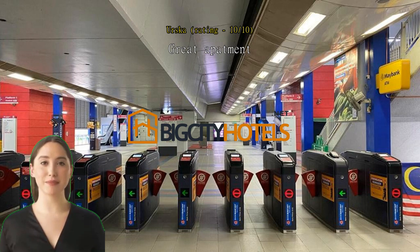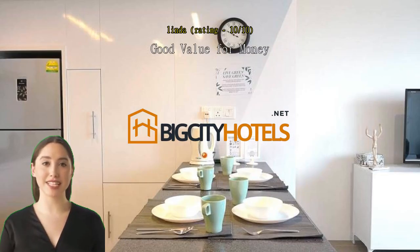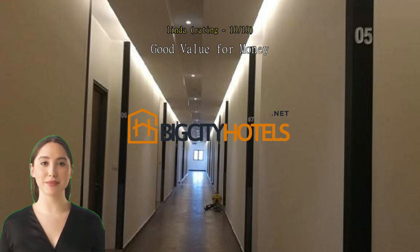I had a pleasant stay at Lynn Homes. The host was very helpful when we asked about places to go and eat. The apartment was very clean and well maintained. The apartment has a connected bridge to the station, making it easy to get anywhere. When I visited Kuala Lumpur it was raining season, but because of the connected bridge we didn't get wet from the rain. It was a very good experience.